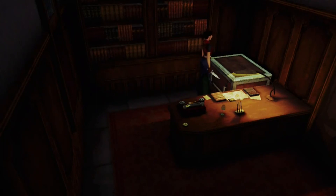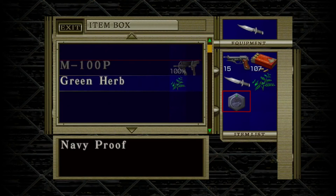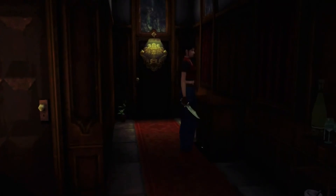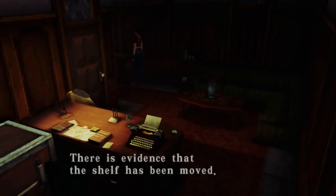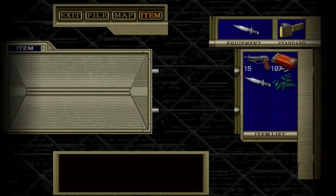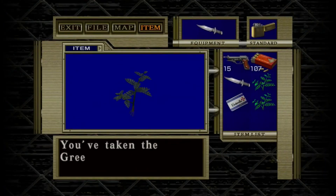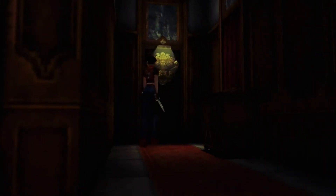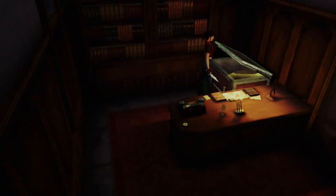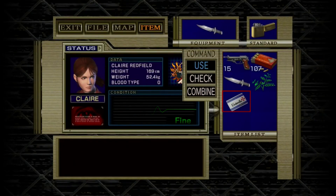There are also bad design decisions. Some boss fights require a specific ammo type, and if you've used it up earlier in the game, you're pretty much screwed — you have to revert to a previous save or start over. And later in the game, when you switch from Claire to Chris, you're immediately thrown into a boss fight without being able to choose your ammo or gun or use a lock box. So you've got to go back an hour to your previous save. What were they thinking with these design decisions?